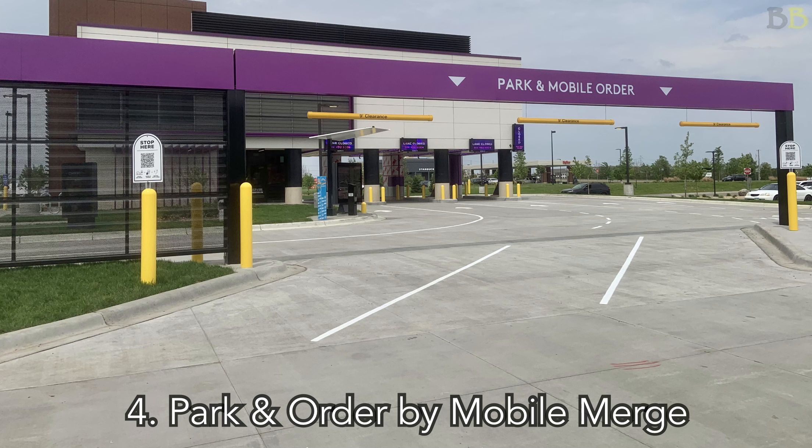So those are the four ways that you can order at Taco Bell Defy. They thought about so many different ways that you could place an order — it's nuts. As for our experience with ordering, we placed a mobile order. You just use a regular Taco Bell app and select the Taco Bell Defy location within the app in order to place your order there.